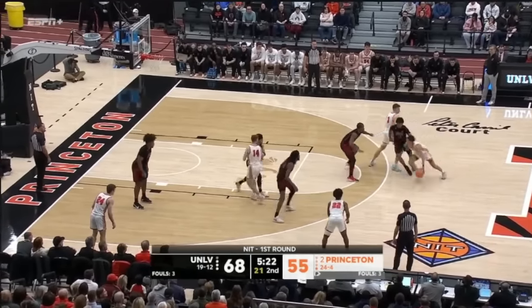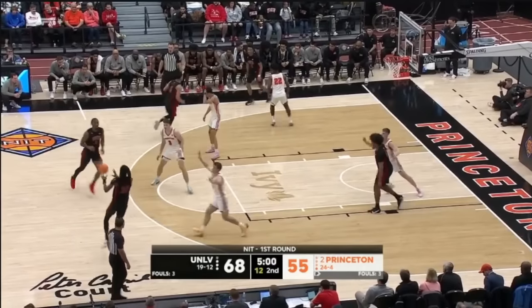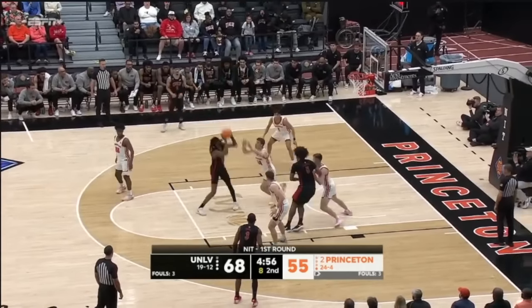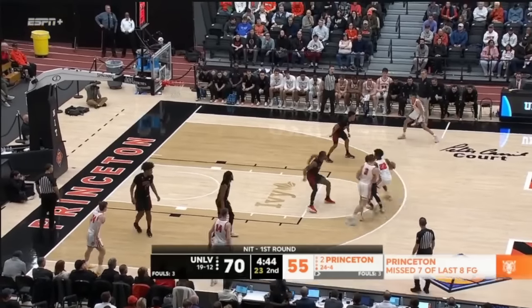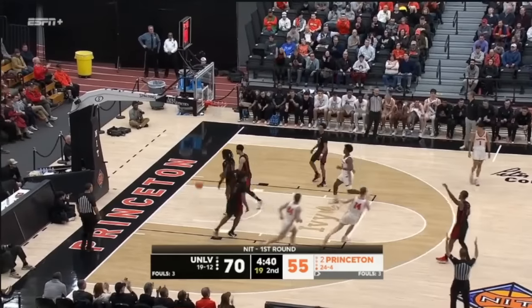Davis grabbing at the back of his leg there as Lee explodes to the rim and missed the layup. Under 5 minutes left to go. Boone against Peters — fade away jumper, that's money. He's looking incredibly comfortable tonight. Pierce, open look at a three — knocks that down.